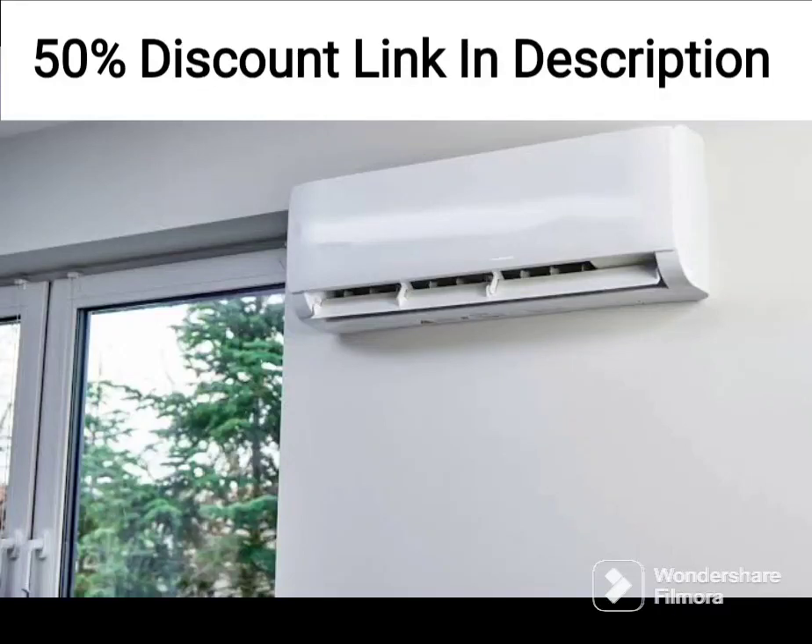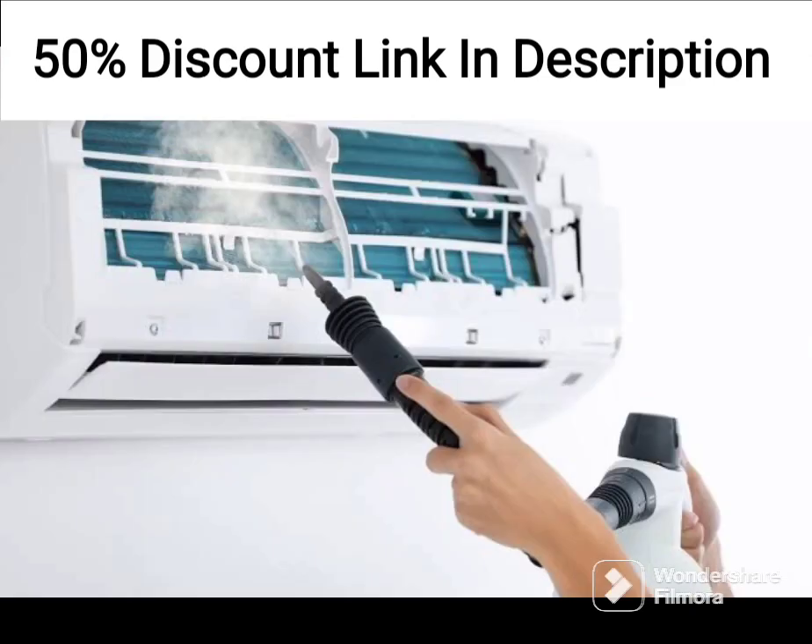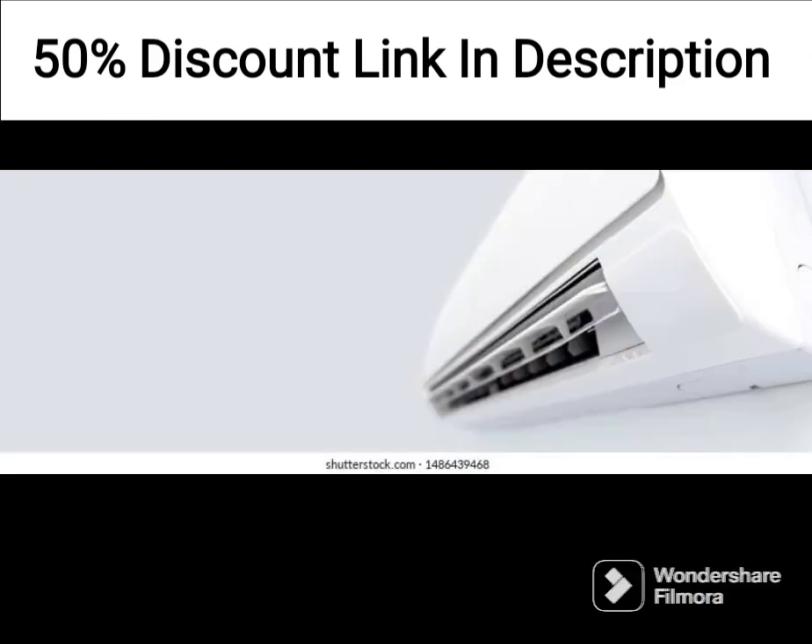The Toshiba 1.5-ton 5-star Inverter Split AC is a high-performance air conditioning unit that offers efficient and effective cooling for medium-sized rooms. The unit comes with a copper condenser that is highly efficient and provides quick and effective cooling, even in hot and humid weather conditions.